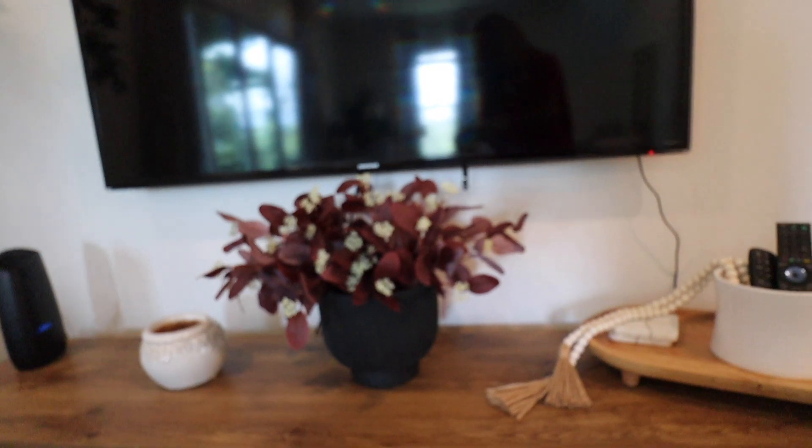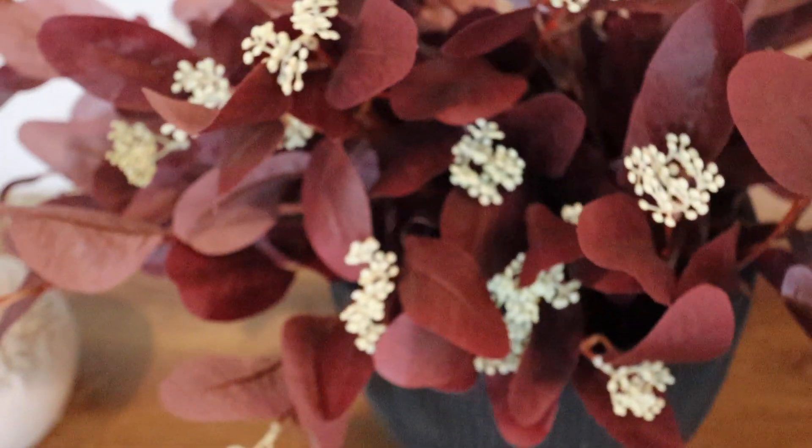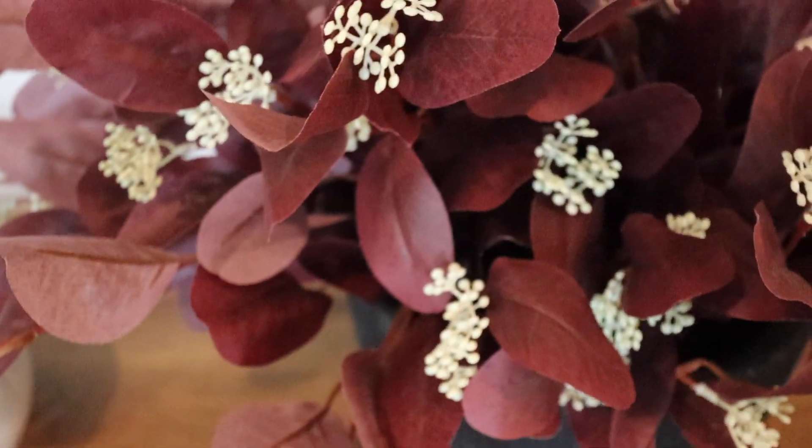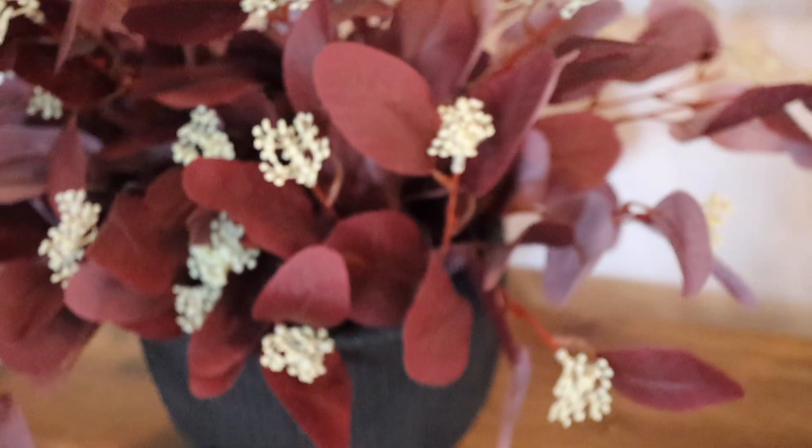These are more faux stems — eucalyptus stems in the color burgundy, just for something a little bit different. I thought they were really pretty and added a nice touch to this vase that I got from Target. It sits on my TV stand.